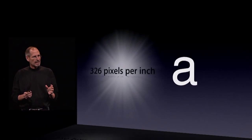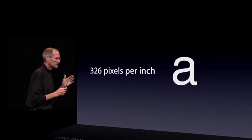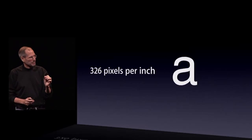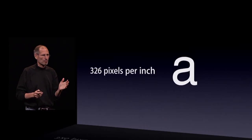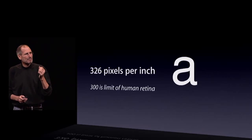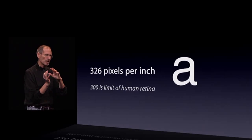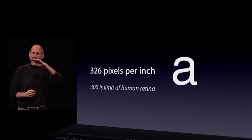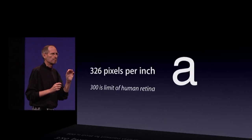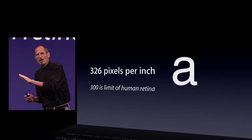The retina display has 326 pixels per inch. There's never been a display like this on a phone — people haven't even dreamed about a display like this on a phone. It turns out there's a magic number right around 300 pixels per inch: when you hold something around 10 or 12 inches away from your eyes, that is the limit of the human retina to differentiate the pixels. At that 300 pixels per inch threshold, things start to look like continuous curves — text looks like you've seen it in a fine printed book, unlike anything you've ever seen on an electronic display before. And at 326 pixels per inch, we are comfortably over that limit. And it's extraordinary.